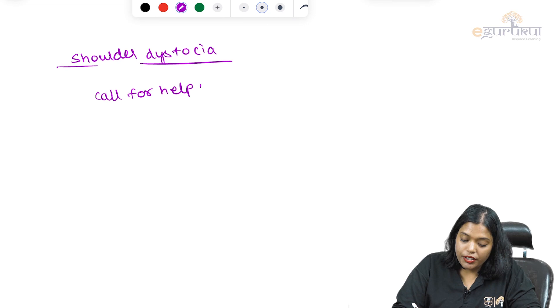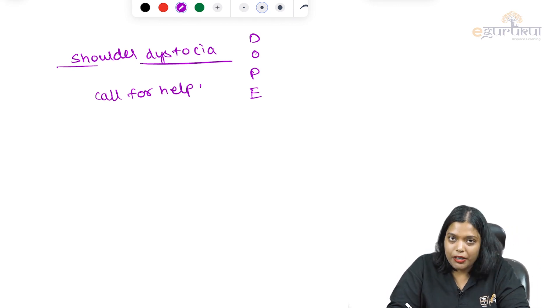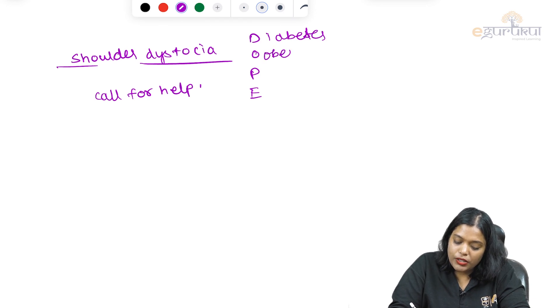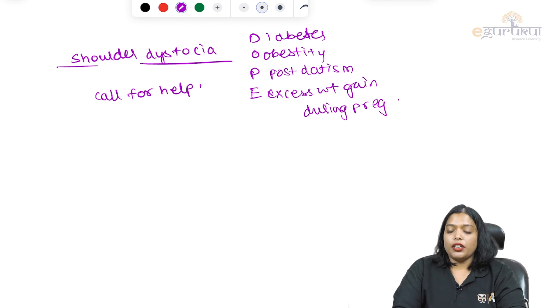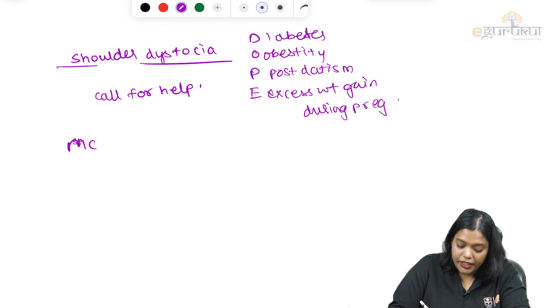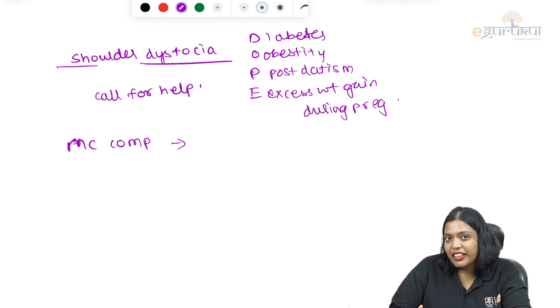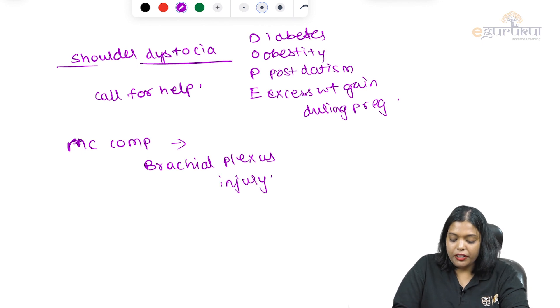What are the risk factors which can cause shoulder dystocia? We can remember it as DOPE. The main reason for a macrosomic baby is maternal obesity, then diabetes. So: Diabetes, Obesity, Post-datism, and Excess weight gain during pregnancy. Also, 41-47% of the babies will die within 5 minutes if not delivered. The most common complication associated with shoulder dystocia — and mainly where litigation arises — is brachial plexus injury in the baby.